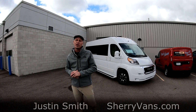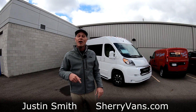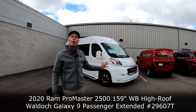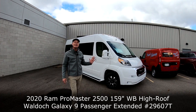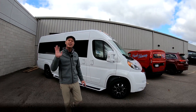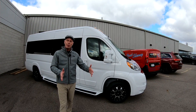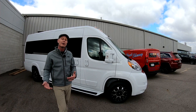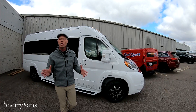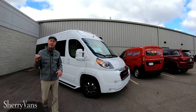Hello everybody and welcome back to Paul Sherry Conversion Vans. Justin Smith here, super excited to show you our first 2020s that just showed up yesterday. What we have behind us is the 159 extended wheelbase. So this isn't your typical nine passenger conversion van. You get an additional 14 inches of storage space, and some of that is spread evenly throughout the rear cockpit to give you a little more legroom as well. We'll show you that once we jump on the inside. But if you aren't familiar with the ProMaster, it debuted back in 2014 and it is a game changer in the luxury van market.